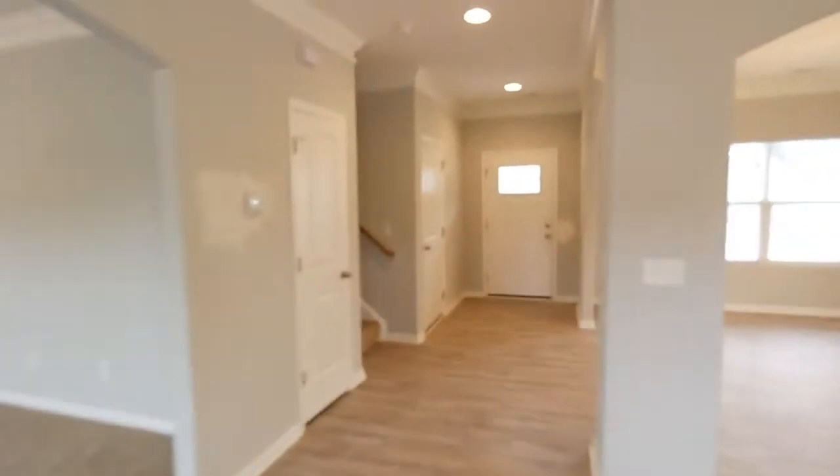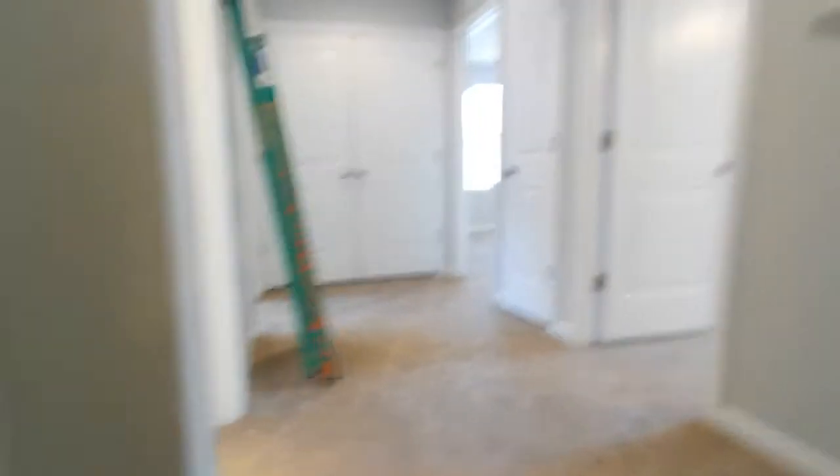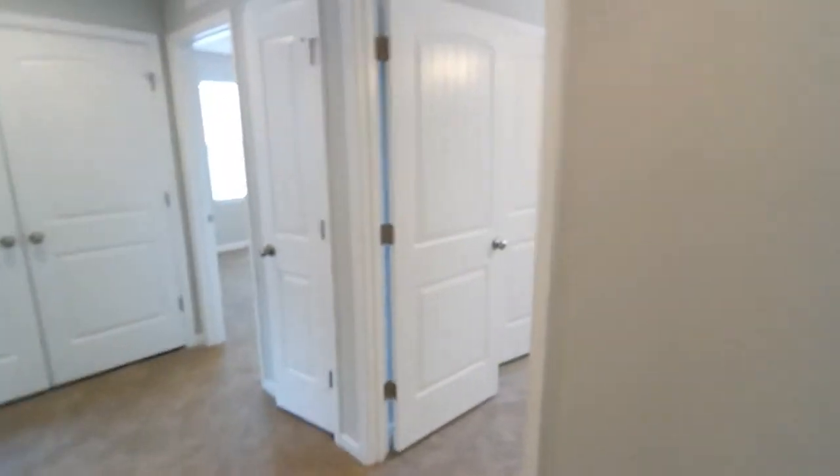All right, let's head upstairs. This is the garage access here — the two-car garage. Coat closet here. As we head up, you've got the wall sconces, which is a cool feature. Knock-down finish on the walls. The ladders here are just for final inspections — minor touch-up paint, etc.